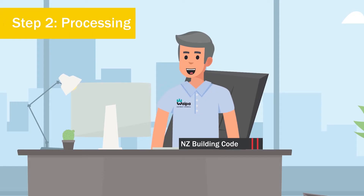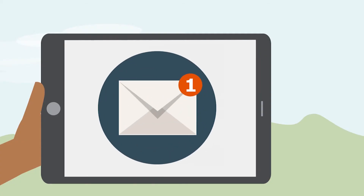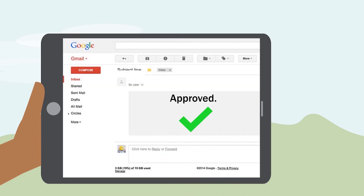Next, we assess your application against the New Zealand Building Code. If we need further details, our team will be in touch. Once your consent is approved, you'll get an email with the link to download your consent.